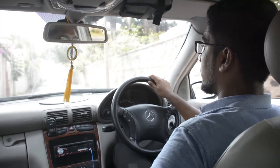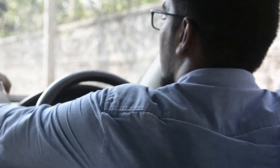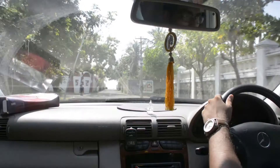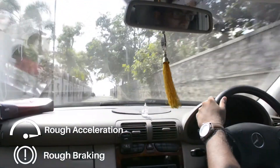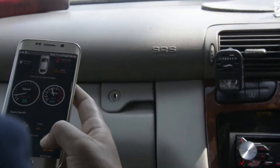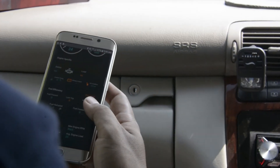Our backend team continuously monitors the performance of your car's most important functions so that you don't have to worry about it. Rovi will detect if you accelerate too quickly or apply brakes too harshly and will assign you a driving score at the end of every trip. The dedicated and beautifully designed application will start scanning for errors and inform you about any issues with your car.